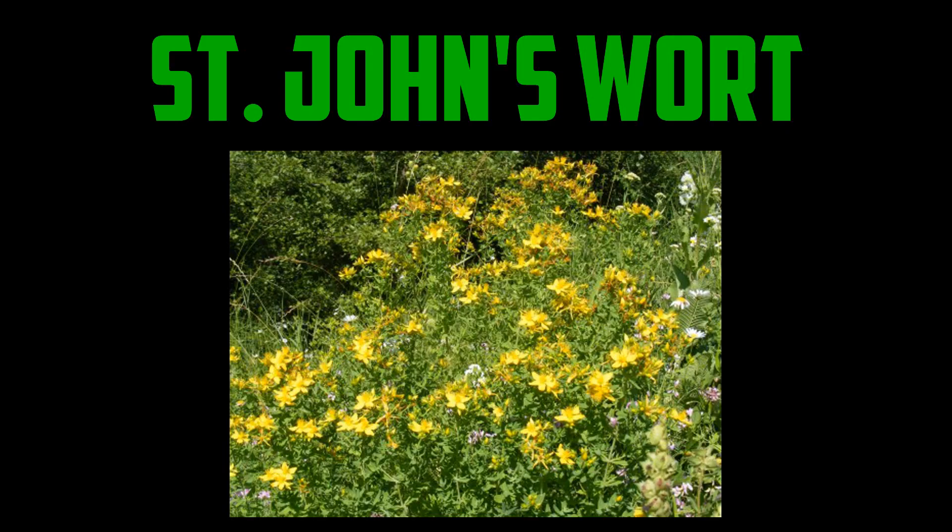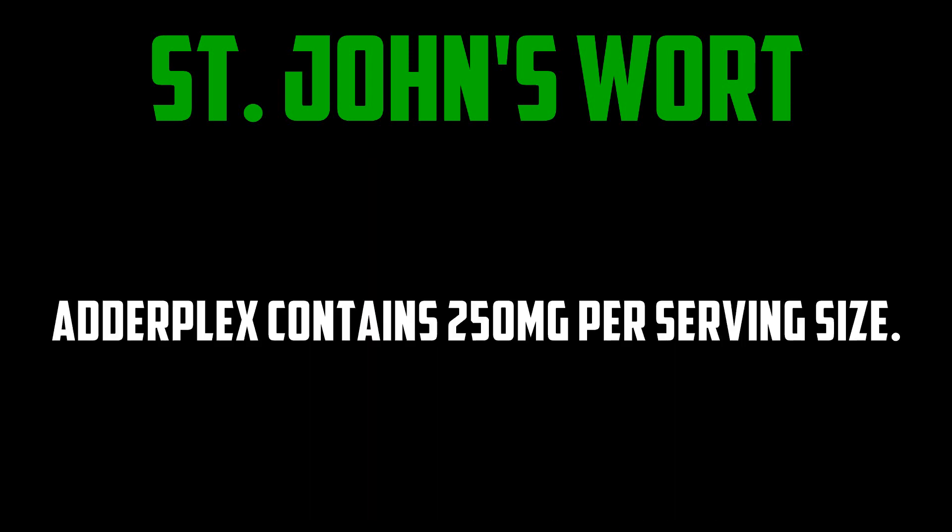St. John's wort is an herb that has been proven to be useful in treating mild to moderate depression. Clinical guidelines from the American College of Physicians and American Society of Internal Medicine suggest that St. John's wort can be considered an option alongside antidepressant medications for short-term treatment of mild depression. If you're taking any other medications or supplements, be careful of drug interactions. Adderplex contains 250 milligrams per serving size.